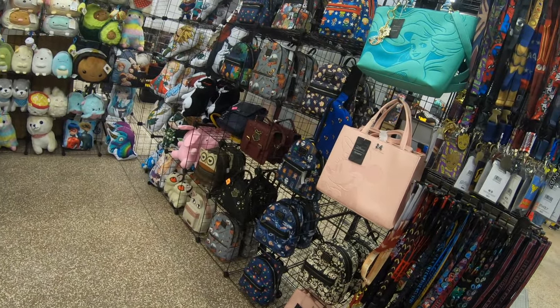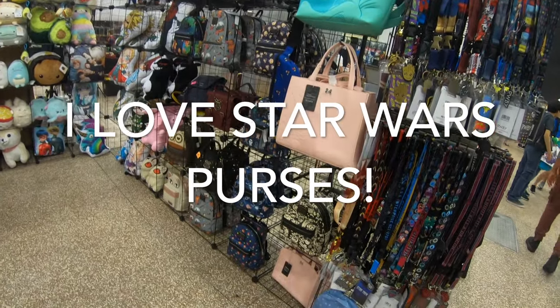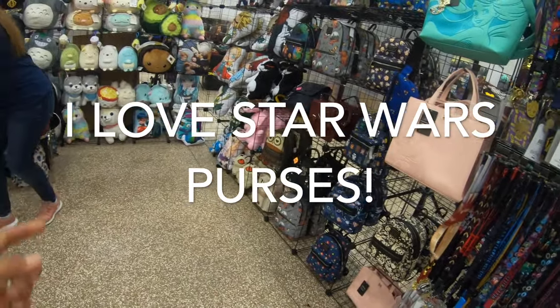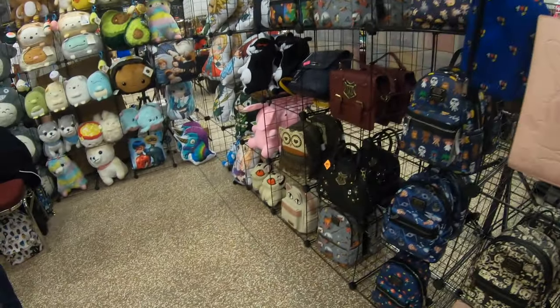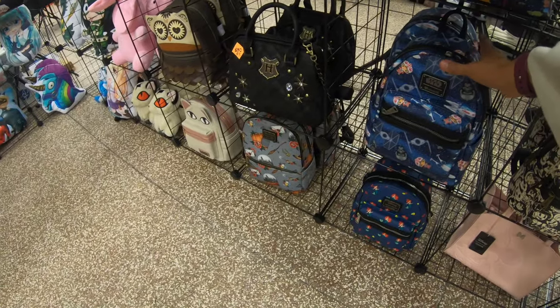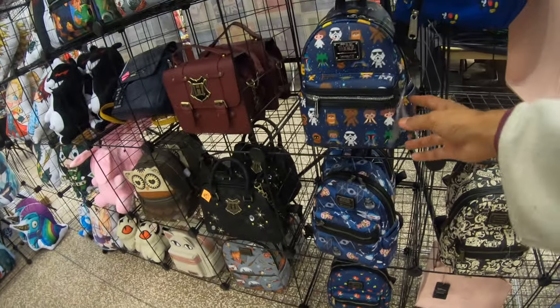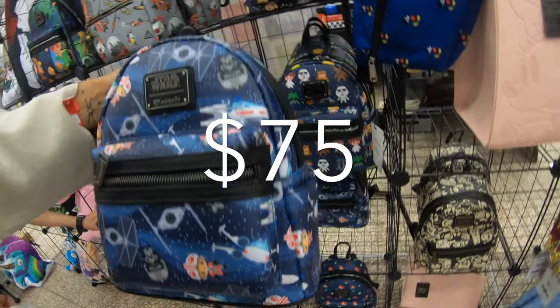Look at those tote bags. How much are the bags? They range from $40 to $72. Mini backpacks are mostly $70. I really wanted to take home this purse, but this purse was $75.